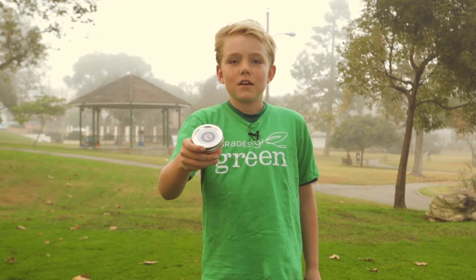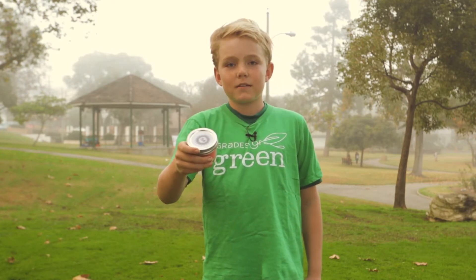With your families, craft homemade gifts for your loved ones. Your friends, relatives, and even the environment really appreciate this extra special touch.